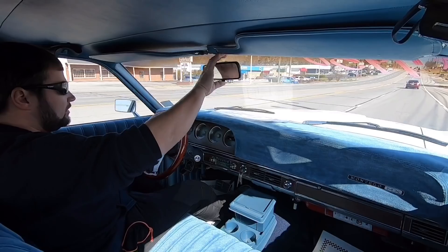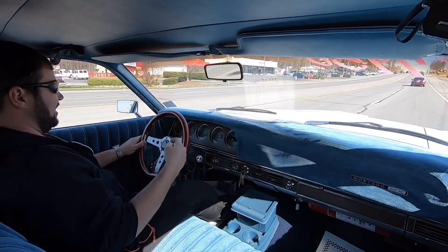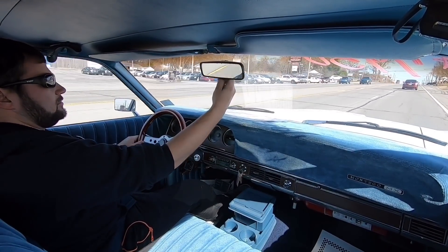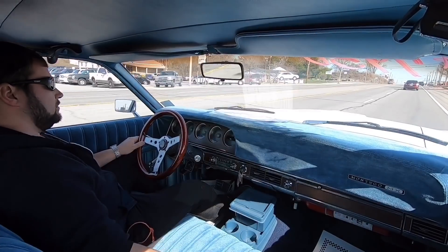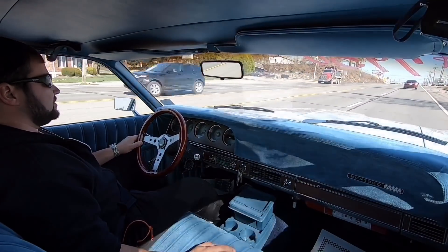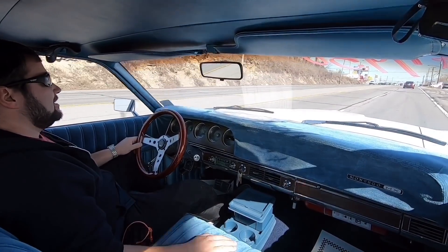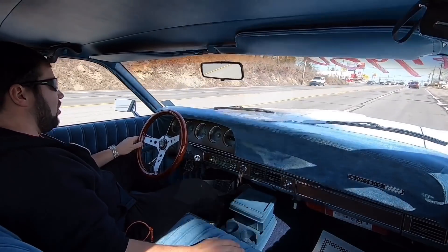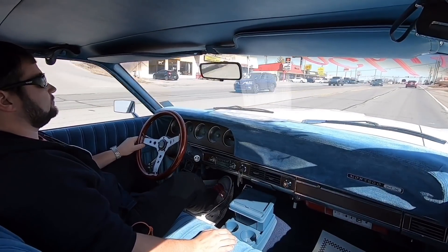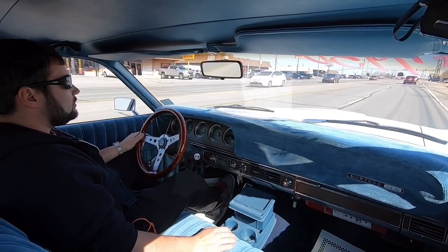The car pulls to the left — I'll let go of the steering wheel and it's going to pull me over into that lane. The speedometer is coming up. There are no warning lights on the dash. The gas gauge is on E so we're going to stop and check if the gas gauge actually works. The kickdown is hooked up and the brakes feel great.